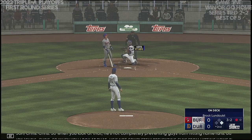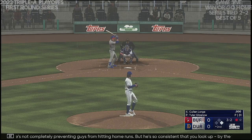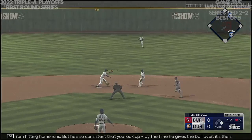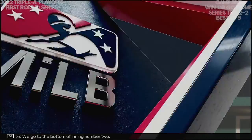When you look at that, he's not completely preventing guys from hitting home runs, but he's so consistent that you look up — by the time he gives the ball over it's the sixth or seventh inning. There's one — feeds to second — out there! And it's a double play to end the inning. We go to the bottom of inning number two. We're tied, nothing-nothing.